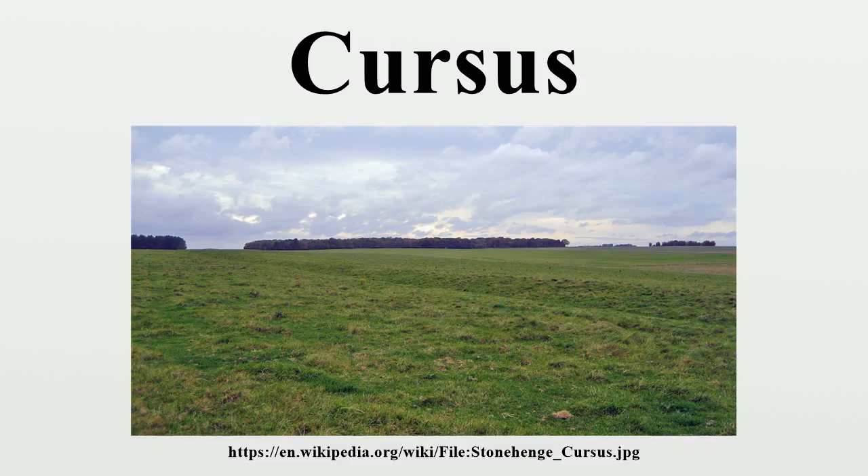Contemporary internal features are rare, and it has been traditionally thought that the Cursuses were used as processional routes. They are often aligned on and respect the position of pre-existing long barrows and bank barrows, and appear to ignore difficulties in terrain.